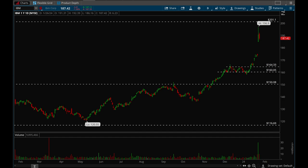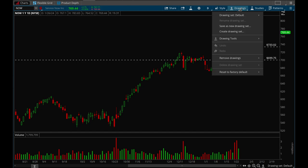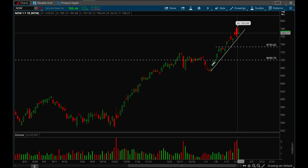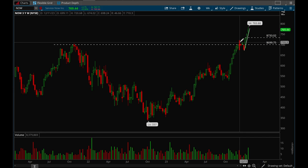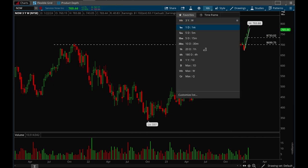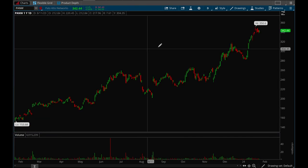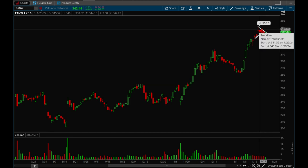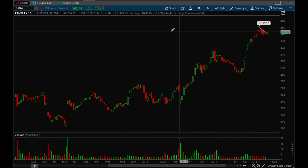ServiceNow reported great earnings last week and is maintaining a very strong rally. Really nice weekly chart — similar to the big caps — making new all-time highs and just continuing to grind up every single day. Palo Alto Networks is similar: had a very nice breakout and has just been grinding higher and higher every day, starting to form a nice flag, so it's definitely worth watching.